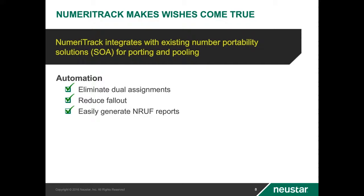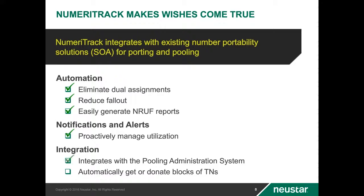Dashboards and customizable reporting provide the ability to manage your TN inventory utilization proactively. There are also reactive safeguards that will raise notifications if configurable thresholds are exceeded. The time-consuming tasks associated with ordering new blocks and properly handling contaminants when pooling or donating TNs have been automated. Return to donor notifications are also processed by Numeritrack, automating the snapback process for returning ported-out disconnects to your available inventory after proper aging.